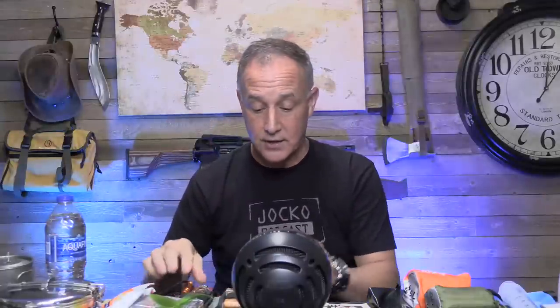We really appreciate Exotac for sponsoring today's episode. Use code SOOCH20 for 20% off — link in the description below. Their fire starters are made in Winder, Georgia. They're machined very well. I've got my fire kit right here — the fire rod is one of the best ferro rods out there. It has a refill in it. They also have nano strikers and match-cap light match caps — a great array of products.